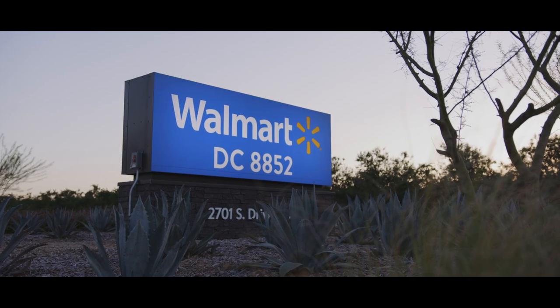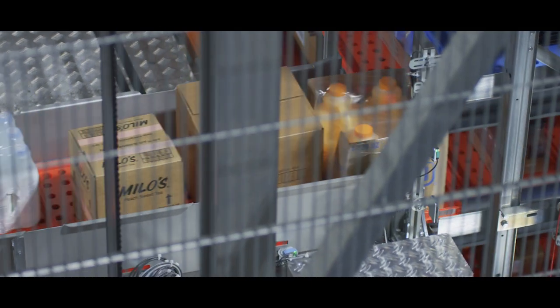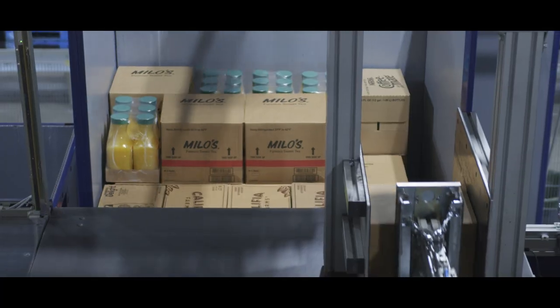As customers continue to change how they shop, Walmart is innovating with robotics and AI-powered systems throughout the supply chain to benefit both our customers and associates.